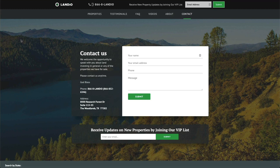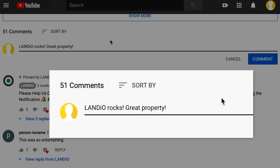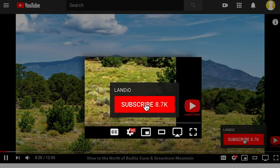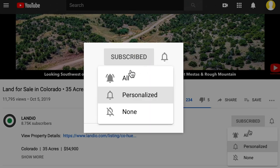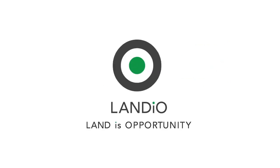On behalf of myself, my family, and the entire team here at Landio, we sincerely appreciate your continued support and ask that you please spread the good news of Landio. Please share our website, our properties, and our videos with everyone you know. The more people we reach, the more dreams of land ownership we can make come true. Please help us bring more amazing properties to market by giving this video a thumbs up, leaving a positive comment, and be sure you're subscribed to our channel with notifications turned on. Thank you and God bless. Landio — land is opportunity. Please click in the upper left-hand corner and subscribe to our YouTube channel.